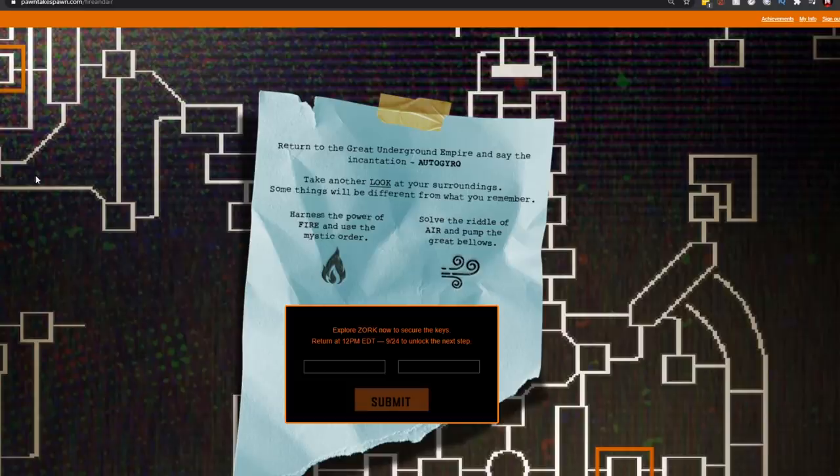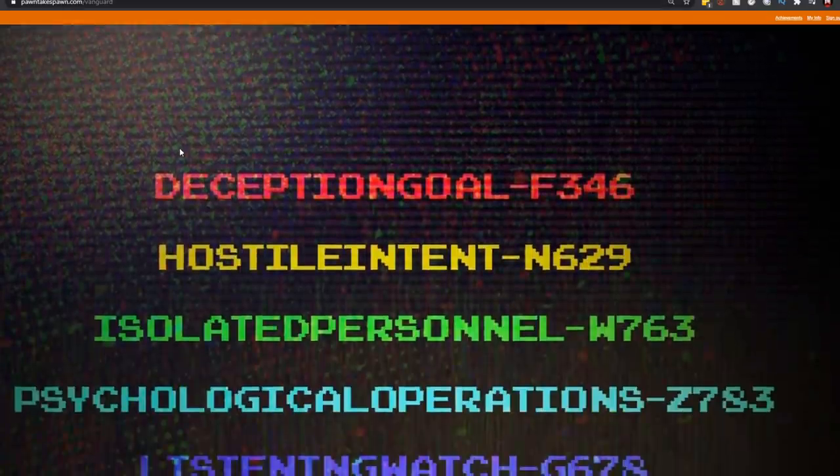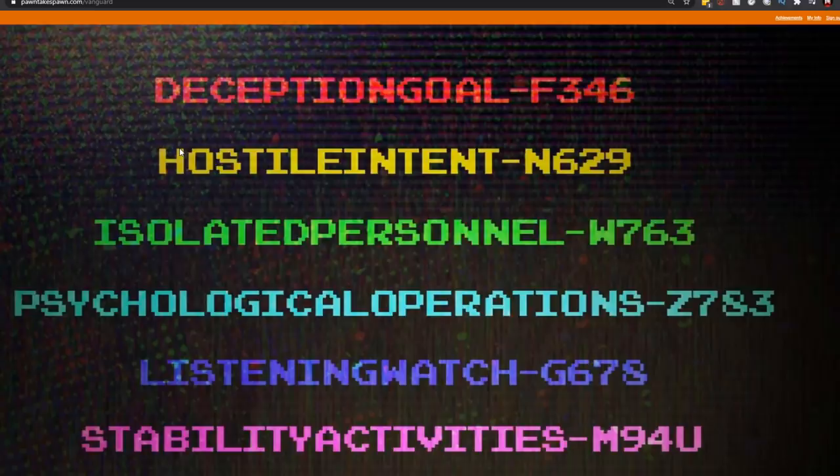That takes you to another website: pawntakespawn.com/fireandair, which was locked until today, 9/24. I'm not going to explain in depth how to find the two codes — it involves playing the game Zork, and Geeky Pastimes does a great job explaining the whole Zork process on his channel. Essentially it gives you two codes: the first is 'forcefulgale' and the second is 'covertconflagration.' Once you put these two in — both all one word — it takes you to pawntakespawn.com/vanguard.